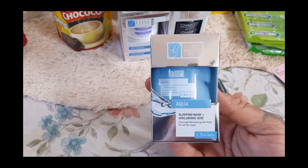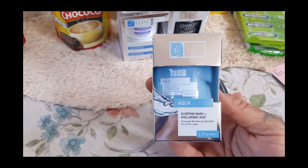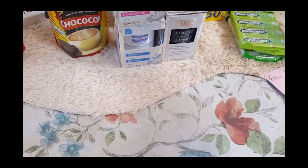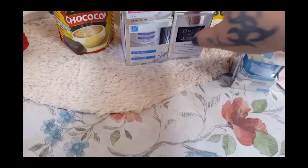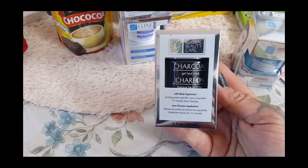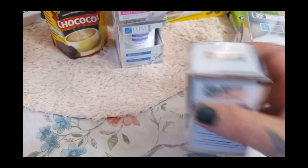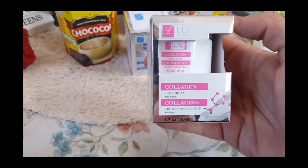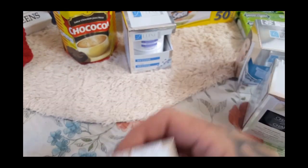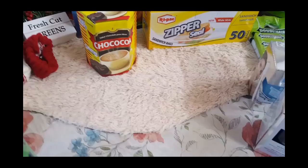This is the Aqua Sleeping Mask — it's the hyaluronic acid overnight revitalizing gel mask, so I did pick that up to try. I've picked this one up for Rhiannon at the Dollar Tree before and she really enjoyed it, so I did pick up another one — this is the charcoal mask. Then they had the Luxe Beauty collagen skin cream. I picked that up for myself to give a try, and then they had the retinol cream.